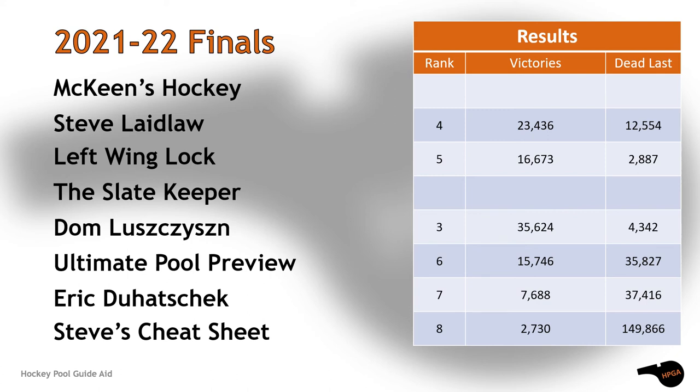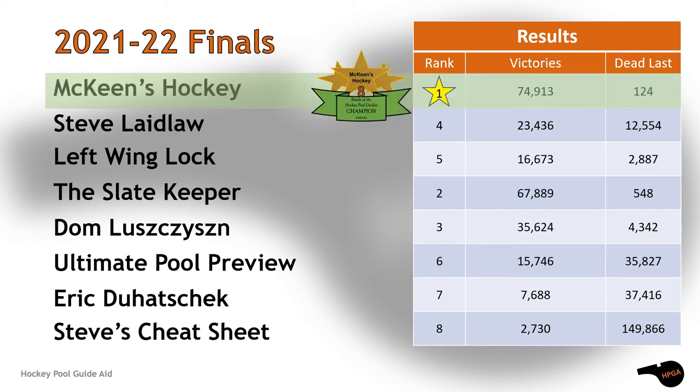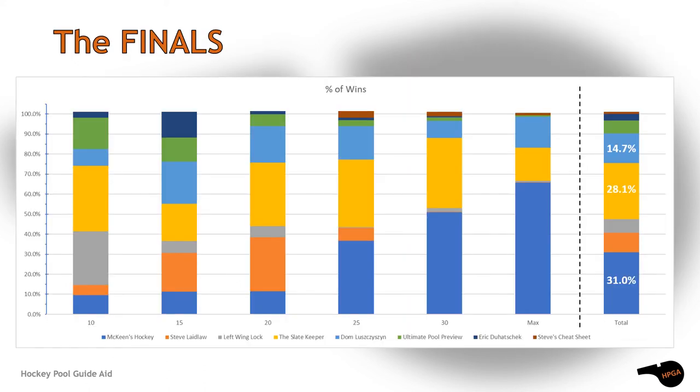Dom Luchisian landed in third, which means your 2021-22 eight owner battle of the hockey pool guides champion is McKean's Hockey! It was a two-horse race and they out-nosed the Slate Keeper by a little bit more than 7,000 wins. Congratulations to McKean's Hockey — they have now earned two of these titles, the last one being ten seasons ago.